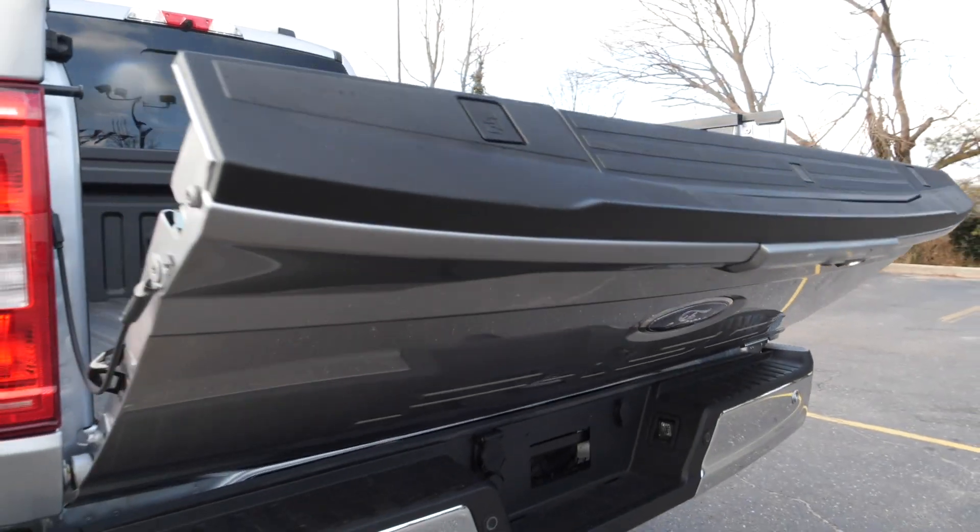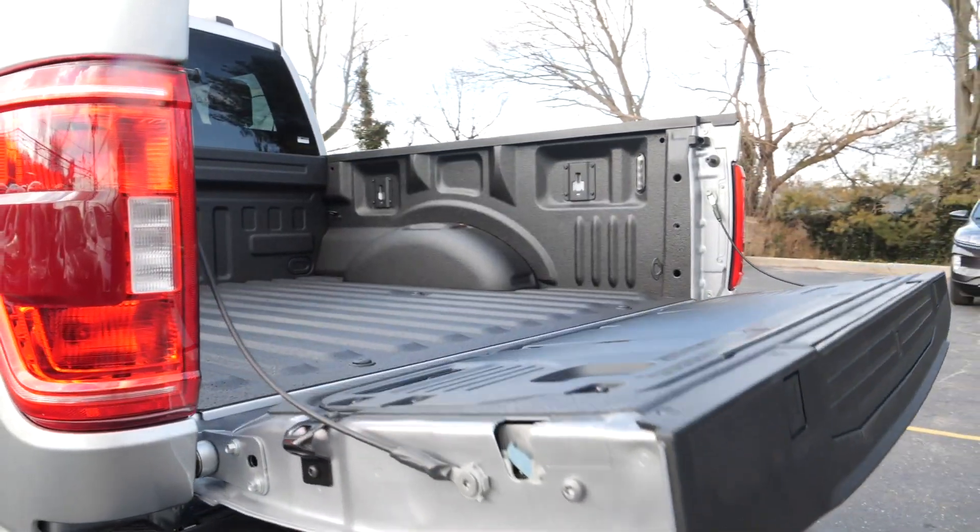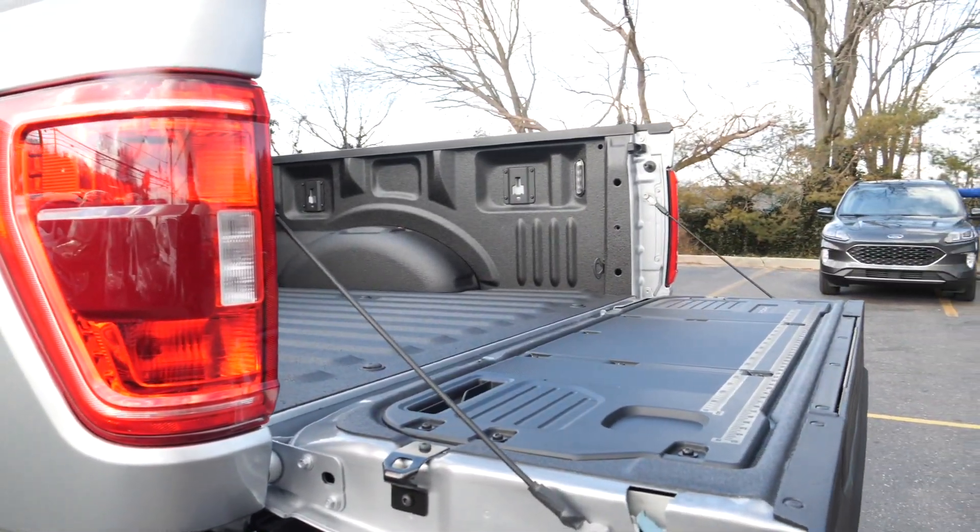Whether you're transporting a crew or your family, you can feel confident the drive will be safe and ready to conquer any road ahead. This truck is far from basic.